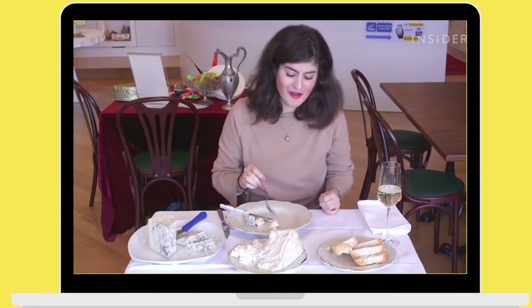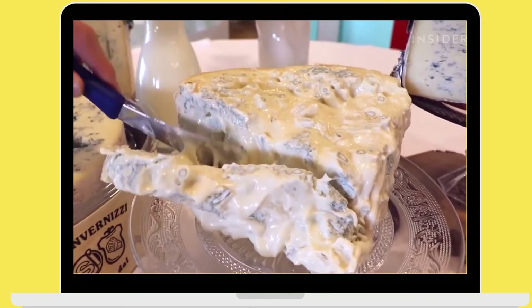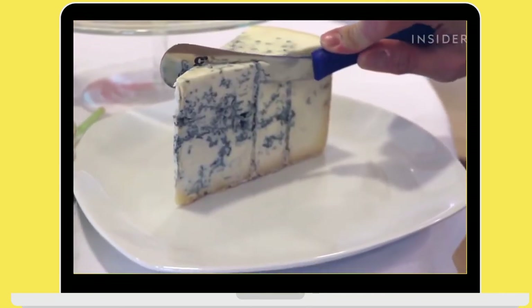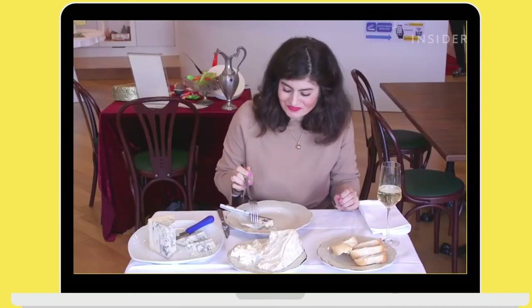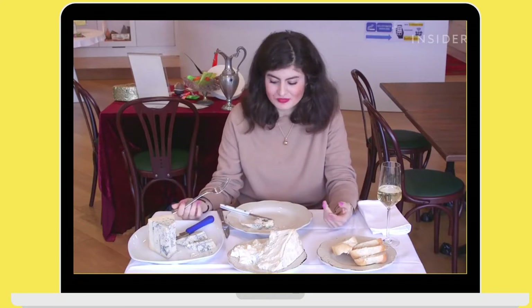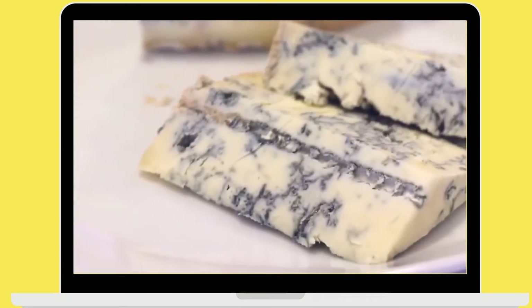That's amazing, my God. It almost doesn't feel like you bite into cheese — it just melts in your mouth. They are so different, it's crazy. You can tell from the texture that this is harder and this is creamier, but this one is much, much stronger. It has a stronger bite.